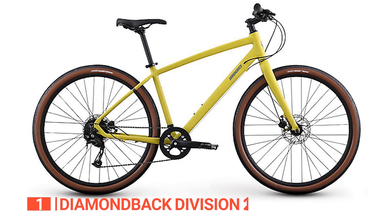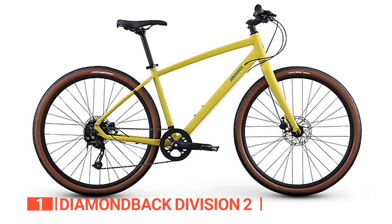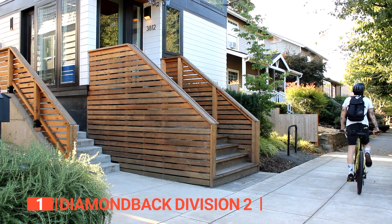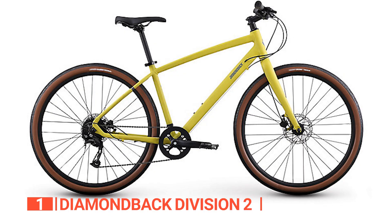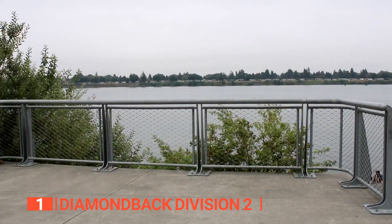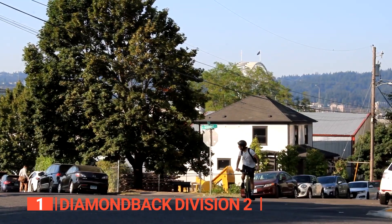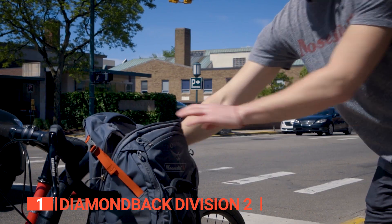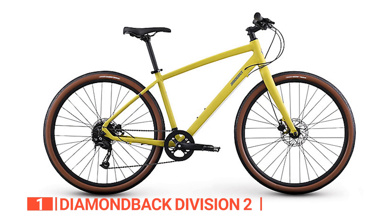Finally, the top commuter bike is the Diamondback Division 2. Looking for the ultimate commuter bike that delivers speed, durability, and efficiency? Look no further than the Diamondback Division 2. This high-performance bike is constructed with a heat-treated aluminum frame that can handle any terrain with ease. The lightweight design makes it effortless to lift and take on the subway or upstairs to your apartment. With the Division 2, you'll never have to worry about obstacles on the road again — this bike is fast and smooth, giving you complete control with 9 speeds to choose from and a large handlebar to make steering effortless. And with hydraulic brakes, you'll be able to make smooth and quick stops whenever you need to, no matter the weather conditions. Practicality is key with the Division 2 — it comes with mounting points for a rear rack so you can easily carry all your essentials, and with fender mounting points, you'll stay clean and dry even in the worst weather.